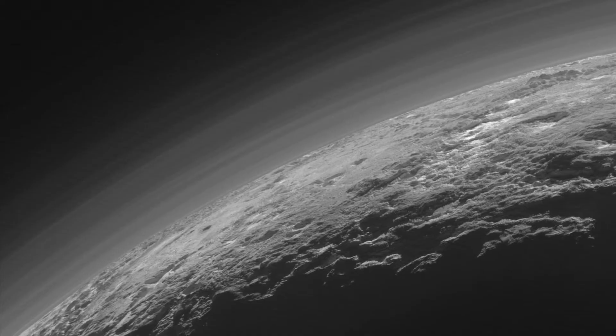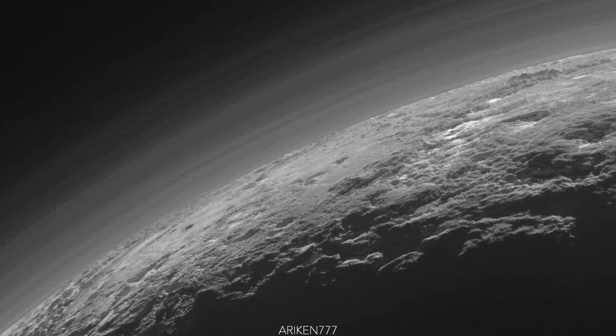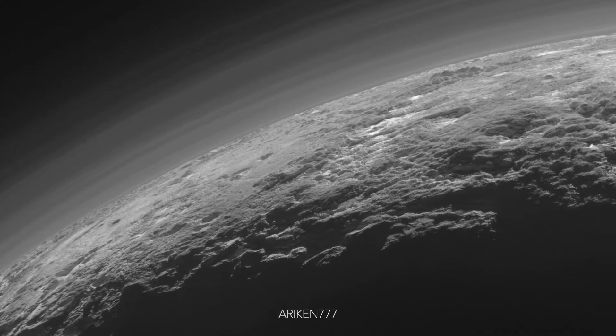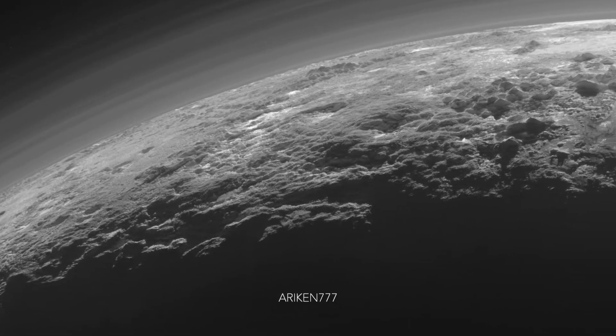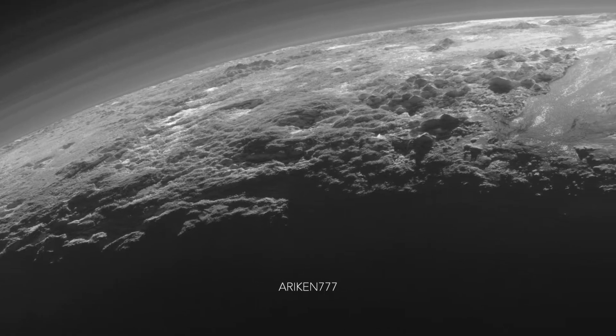The backlighting on this clip also highlights multiple layers of haze in Pluto's tenuous but extended nitrogen atmosphere. These thin haze layers, which extend from near the ground to at least 60 miles above the surface, hint at the weather changing from day to day on Pluto just like it does here on Earth.